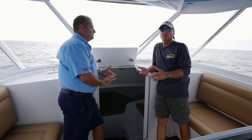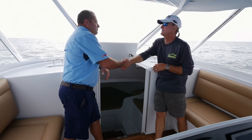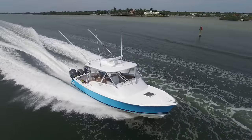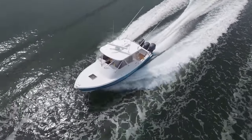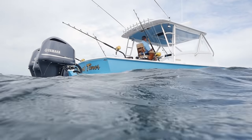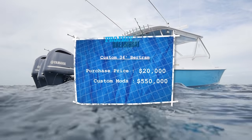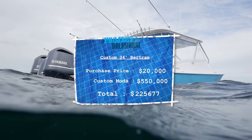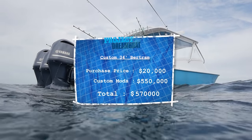It's total quality. The boat's obviously going to last a long, long time. You did a great job, Brian — thank you very much. With an initial purchase cost of $20,000, after adding $550,000 in custom modifications at MCU, the cost of this dreamboat comes to a total of $570,000.